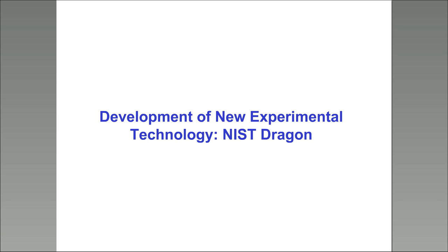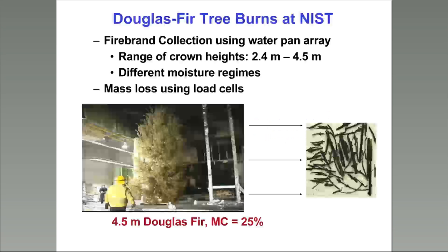I'm going to talk about what we call the NIST Dragon, and you'll see why it's called that in a minute. We weren't able to get the movies to work in the webinar, so Susie is going to show the movie. One of the first things we wanted to do was understand what firebrands actually look like. The movie shows a series of experiments we did at NIST to burn different types of vegetation and collect firebrands from them.